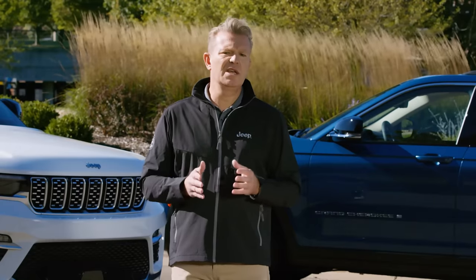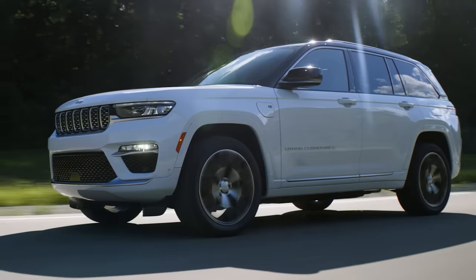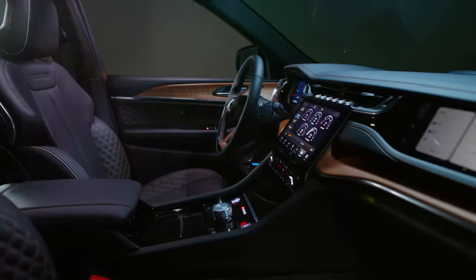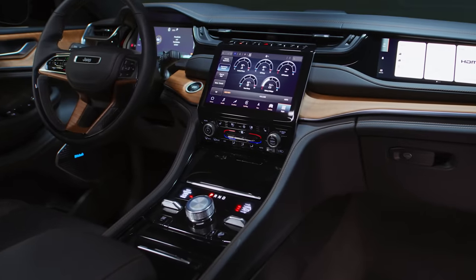We're now getting ready to launch the Grand Cherokee L in many other markets, such as Australia, Chile, Japan, Korea, and the Middle East. Like the Grand Cherokee L, the fifth-generation Grand Cherokee two-row offers a new architecture, a new exterior design, and a new interior with world-class craftsmanship and the latest technology.